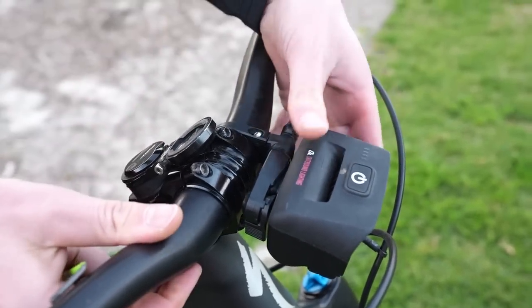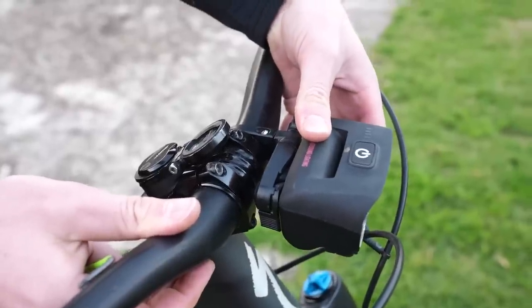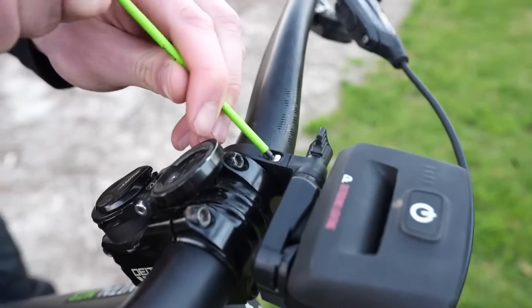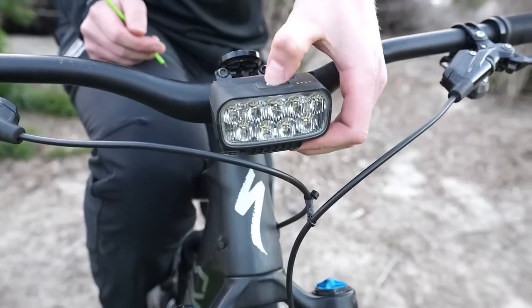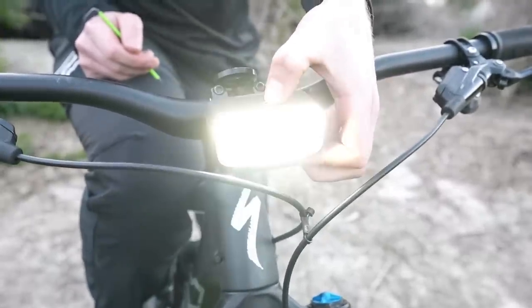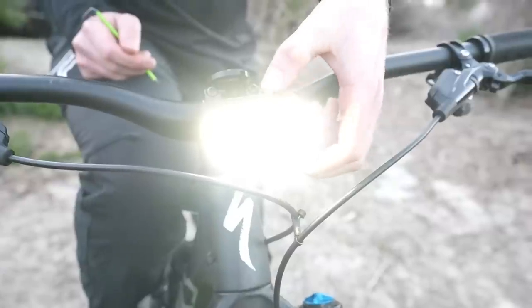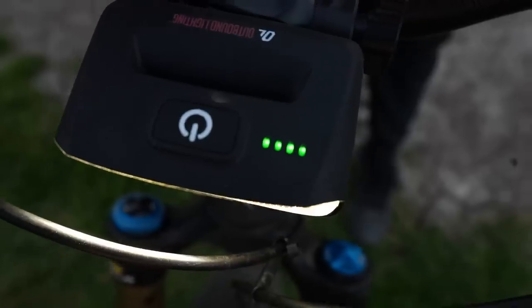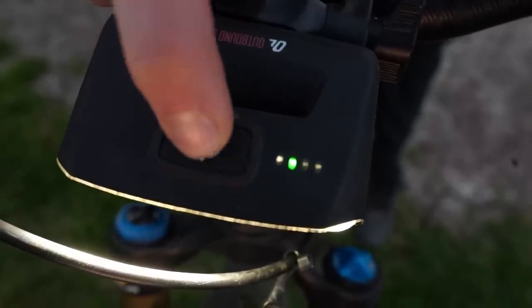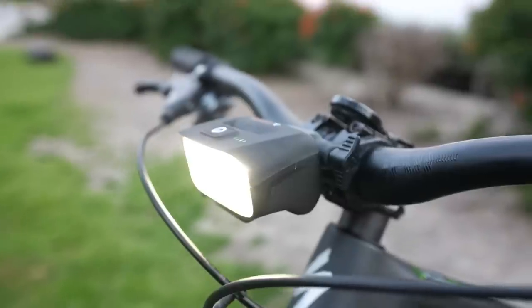The Trail Evo and Hangover lights were designed to strike the ideal balance of lumen output, battery life, and weight, packaged in a simple user interface. There are four power modes to choose from: high, medium, low, and adaptive. Toggling between modes is done with a single power button. Adaptive mode is unique to Outbound Lights and slowly lowers the brightness over a 45-minute period, allowing your eyes to adapt to the darkness while creating a light that feels brighter for longer.